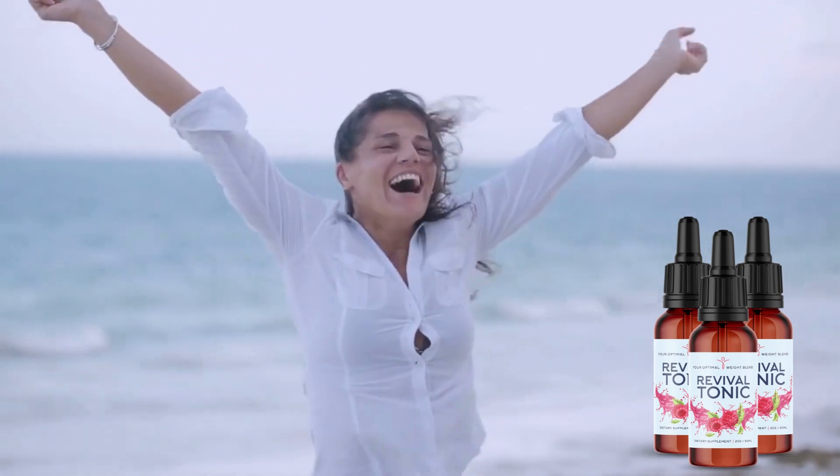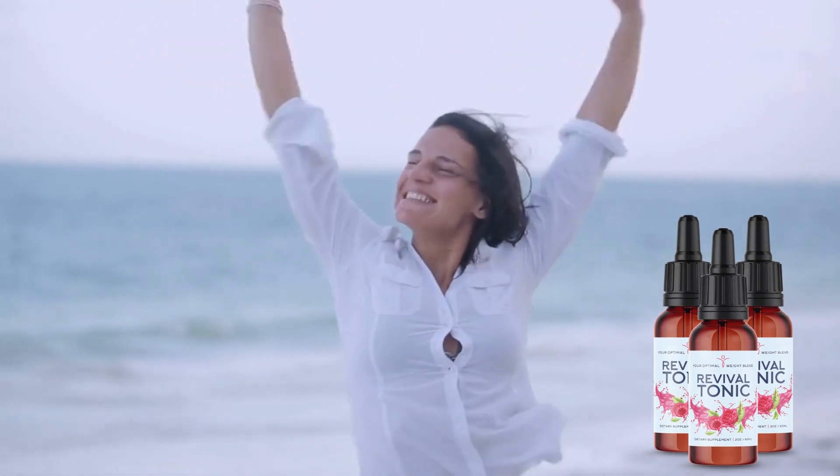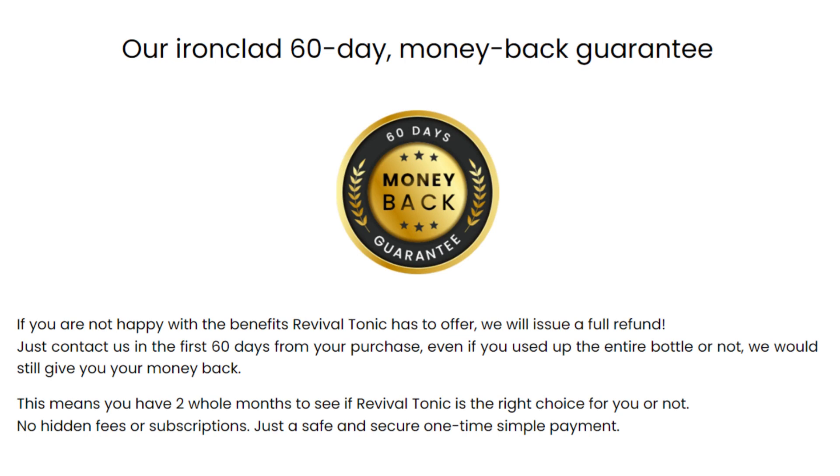The fact is, Revival Tonic doesn't do the magic by itself. However, the producer is so confident in the transformation of his product that he gives a 60-day guarantee so that you can test it, and if you don't like it, you can ask for your money back. But I'm sure Revival Tonic will be great for you because I tested it, and I didn't need to ask for my money back because it really worked for me.